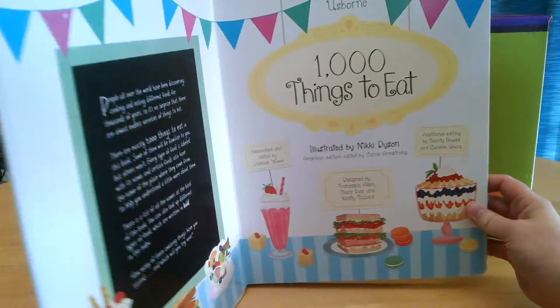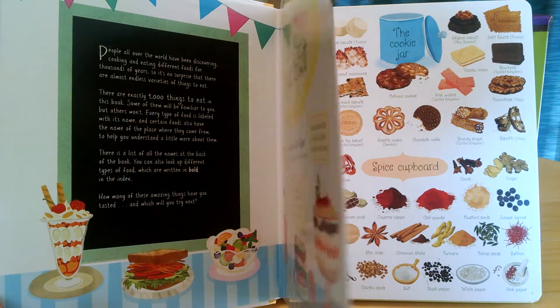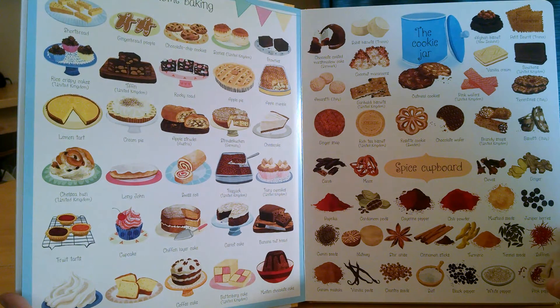This is a great title — as you can see, the pages in here are very thick. And there are two other titles in this series currently: 1,000 Animals and 1,000 Things That Go.